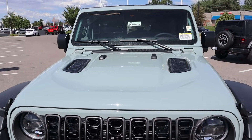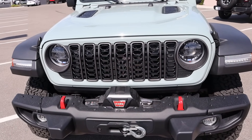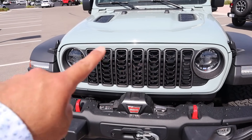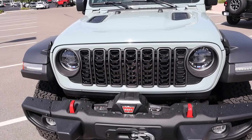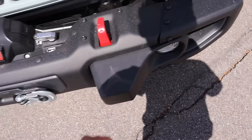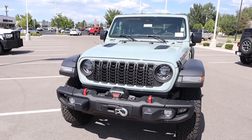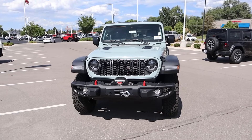This one is a Rubicon. That's where you've got the venting there on the hood, and I love this new grille — I think it looks really sharp, especially when you have the outside painted and the inside is just black. That looks really cool. Now this one has the factory winch, which also comes with this steel bumper as you can see.